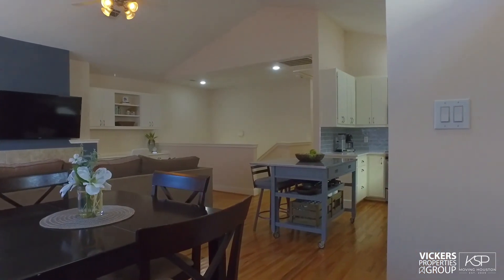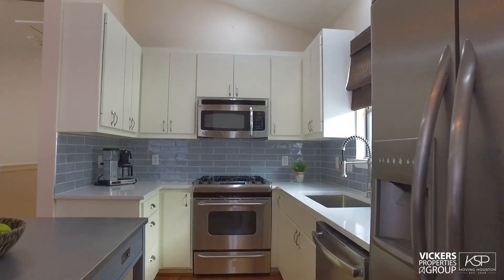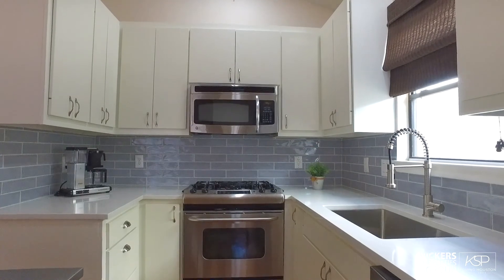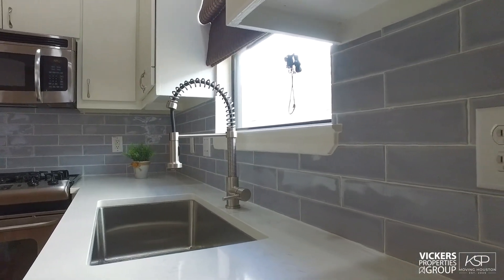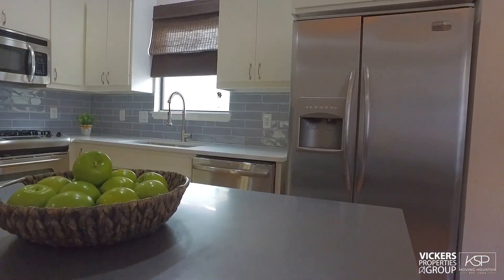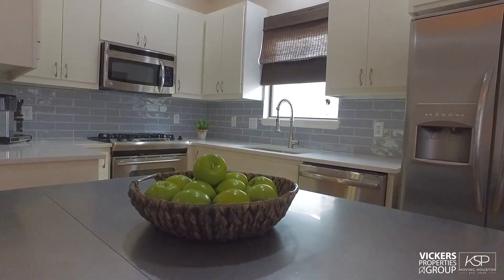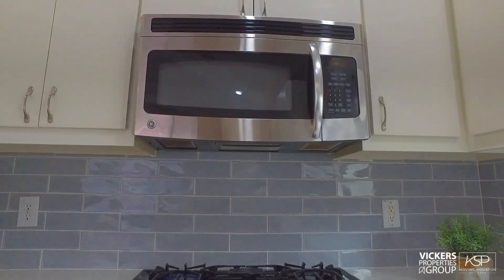This newly renovated kitchen lends itself to classic cuisine or a no-cook night of warming restaurant takeout. With its gleaming quartz countertops and subway tile backsplash, you'll energize the hub of the home at the versatile freestanding island. The stainless steel side-by-side refrigerator, natural gas range, and built-in microwave stand at the ready for meal prep.